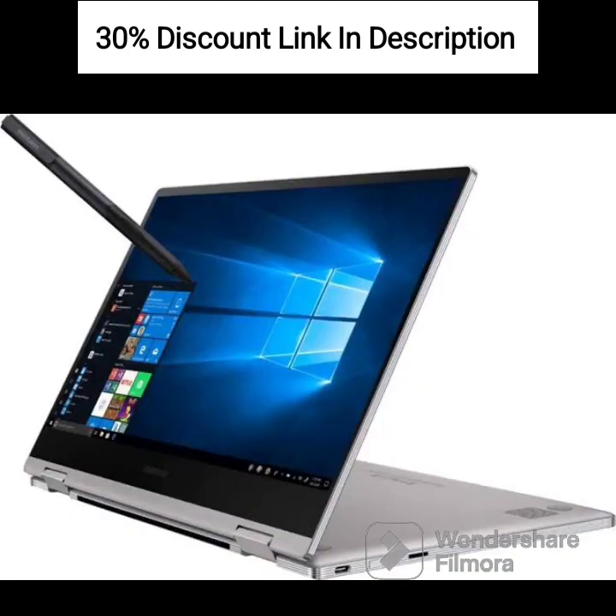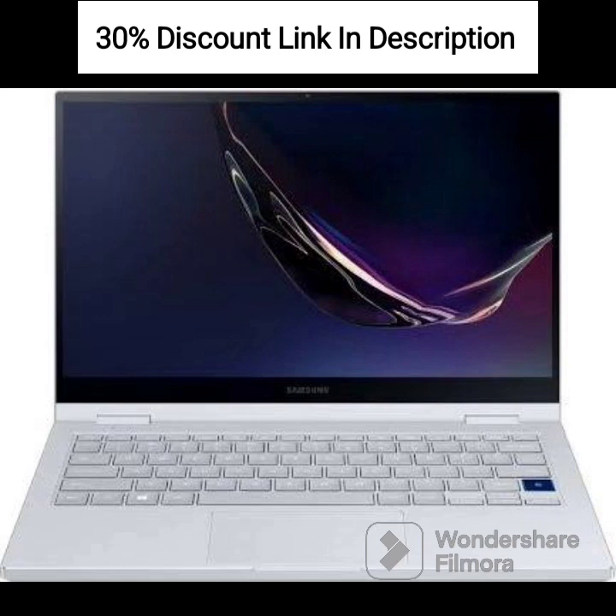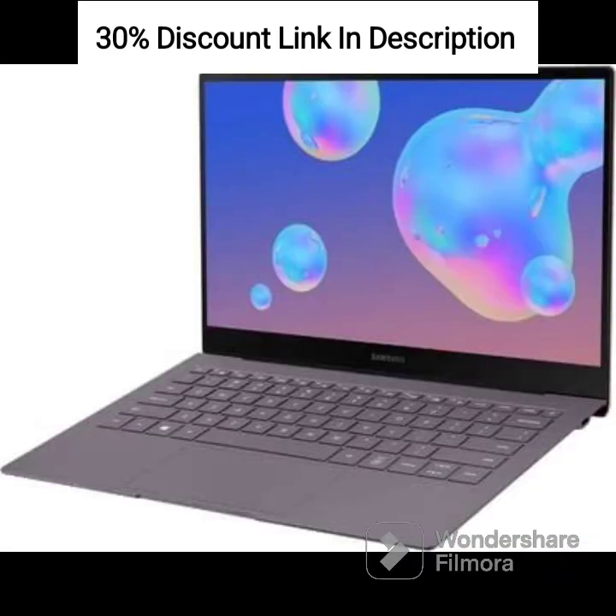The inclusion of various connectivity options, including USB Type-C, USB Type-A, HDMI, and a headphone-microphone combo jack, enhances its versatility for connecting external devices and peripherals. Overall, the Samsung Galaxy Book Go is a capable and portable laptop that offers essential features for productivity on-the-go.